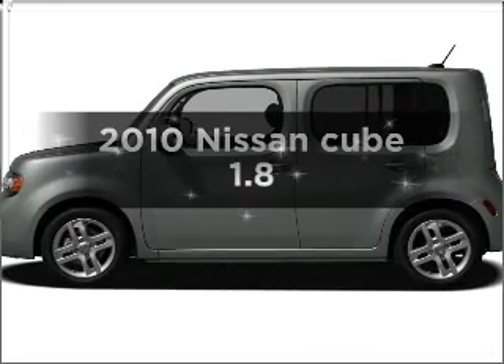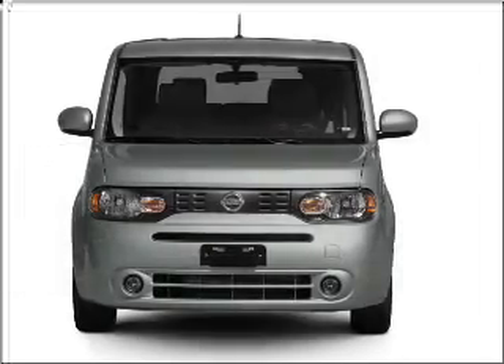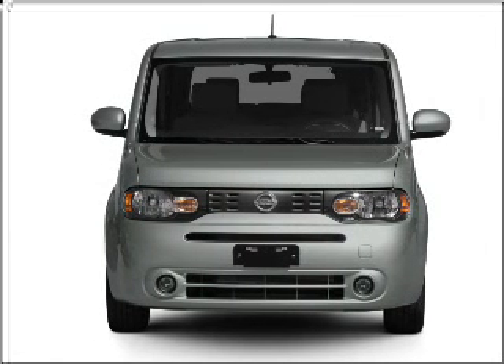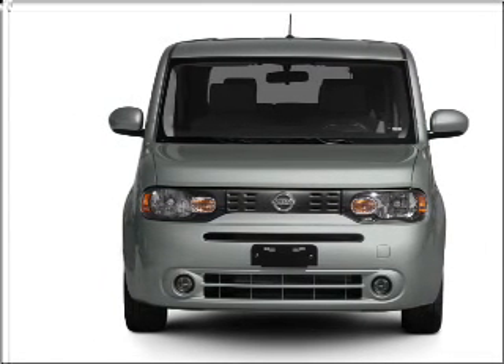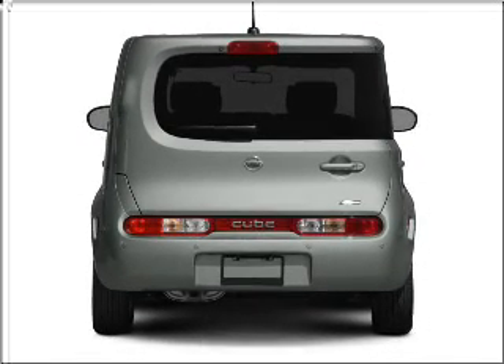Presenting the 2010 Nissan Cube. Everything you need under one roof with this great vehicle. With an efficient four-cylinder engine that gives you more control with its manual transmission, the anti-lock braking system will help deliver you safely to your destination.